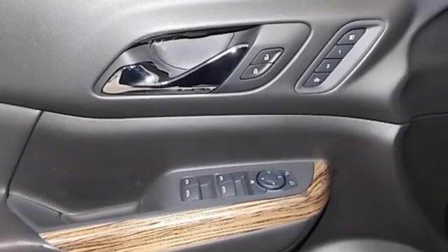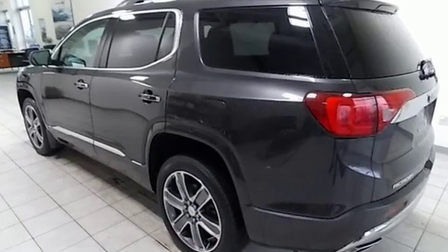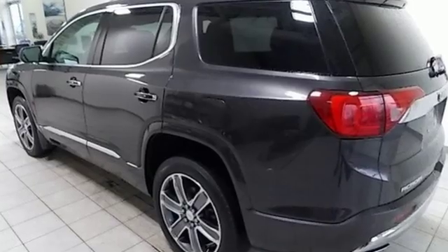Smart capabilities. Strong performance. GMC. Experience it for yourself today.